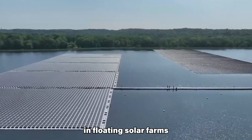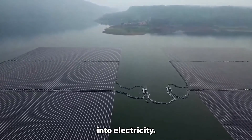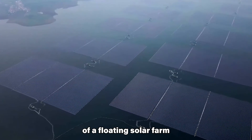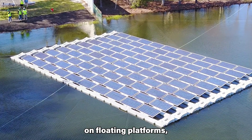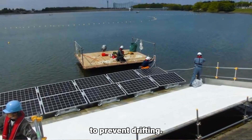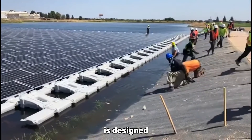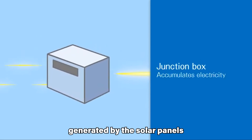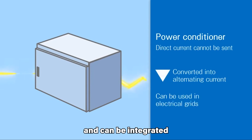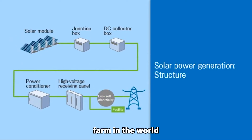The solar panels used in floating solar farms are typically photovoltaic panels, which convert sunlight into electricity. The basic concept involves deploying solar panels on floating platforms, often secured with anchors to prevent drifting. The panels are arranged in rows on the floating structures, and the electrical energy generated is collected and can be integrated into the local power grid or used for specific purposes. Here are 10 of the world's biggest floating solar farms.